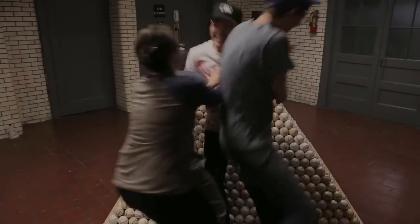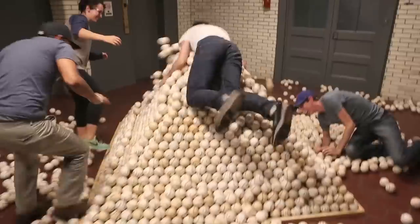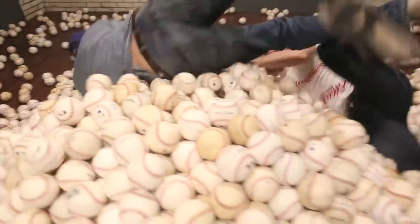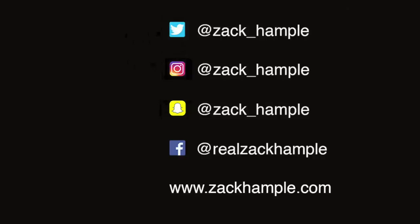Go! The pyramid collapses — exclamations of shock and surprise as the baseballs scatter everywhere. It was so hard! Oh, shit! That's nice! It feels good!